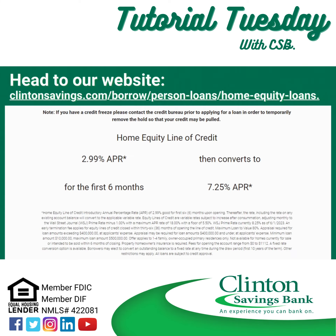To learn more, head to our website: clintessavings.com/borrow/personal-loans/home-equity-loans.